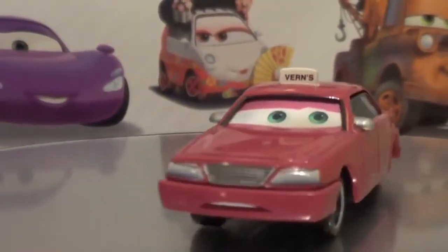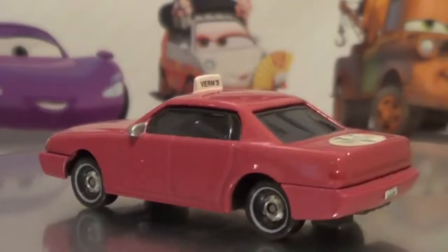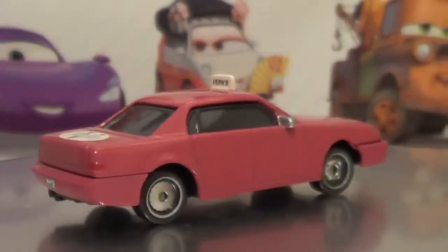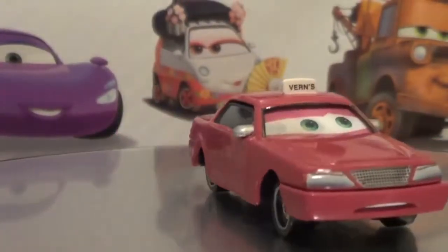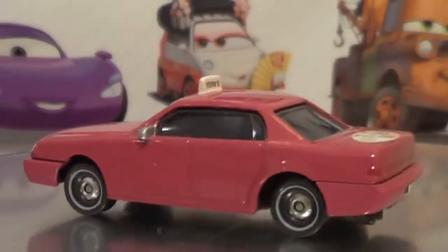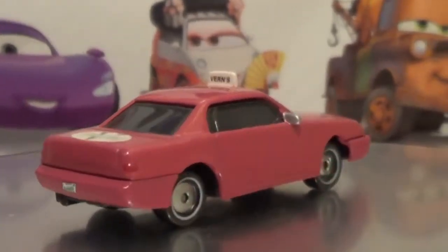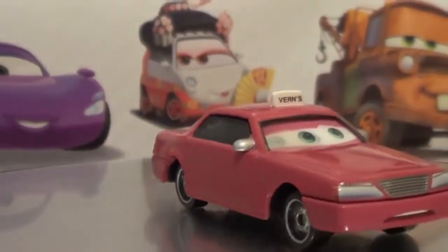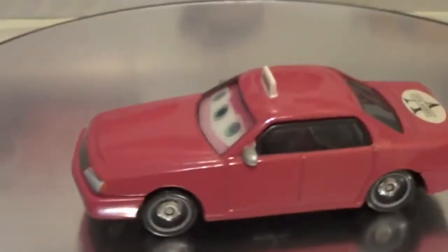Here is Vern the taxi cab. As you can see, he's part of the Lenticular Eyes collection, so his eyes move back and forth. This is a little bit of a less popular collection, so you can usually pick up these cars for a little cheaper — I got him on Amazon for about $4, and he's one of those add-on items. He's got a really unique rose color, so he's not exactly quite red — he's got a little bit of a pink tone to him.